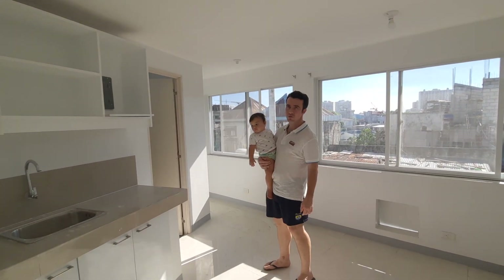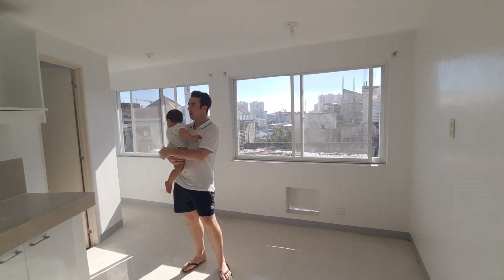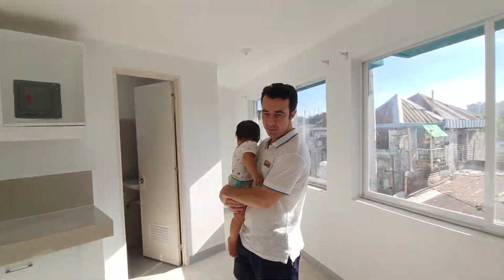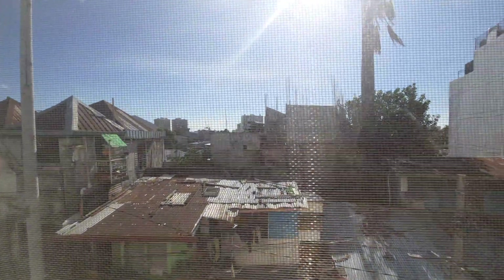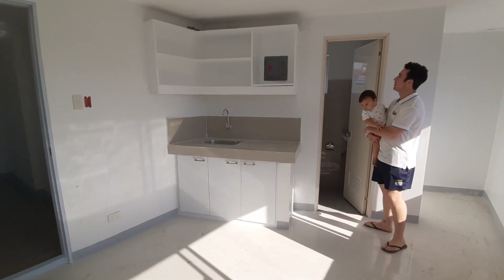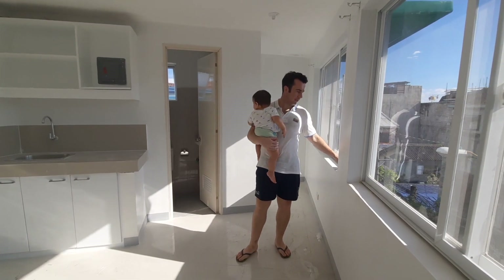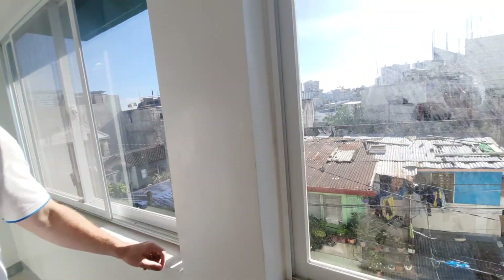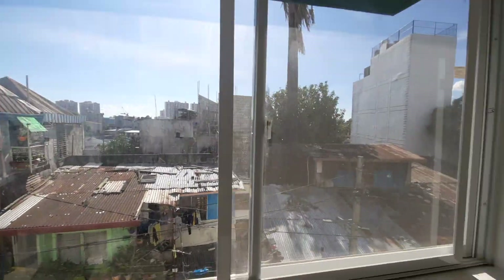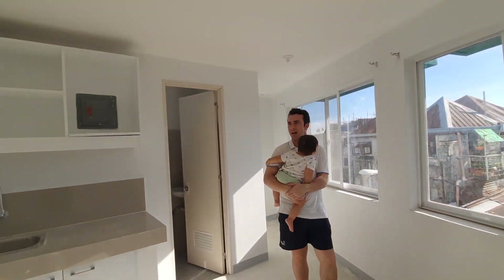This is the last and final room — it's the corner room on the second floor. Similar style: grey countertops, nice big white cabinets. This one is 18 and a half square meters. You've got your toilet there — all new toilets, everything new of course. We've got good window fittings and window frames, tempered glass, and screens to protect against mosquitoes coming in.